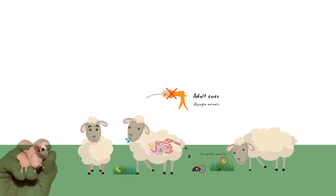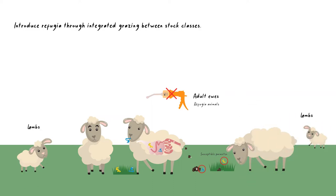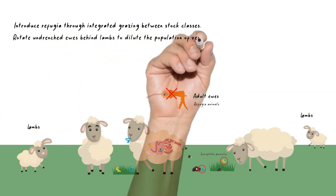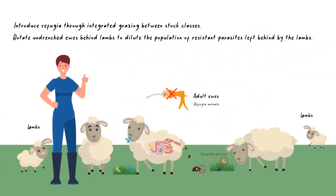Another example of refugia is using integrated grazing between stock classes. For example, rotate undrenched ewes behind lambs to dilute the population of resistant parasites left behind by the lambs.